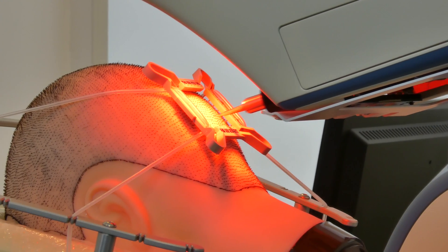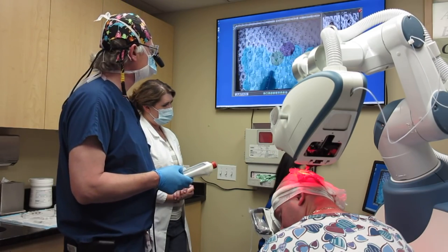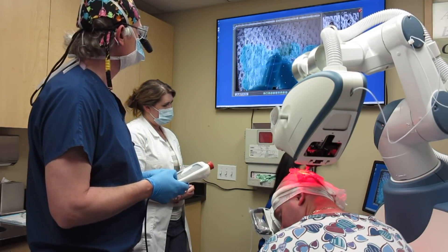Also, robotic surgery is much faster. That means the patient is spending less time on the chair, less time during the procedure, and also means that the hair is going back into the hairline, into the scalp much faster. This obviously translates into better results.